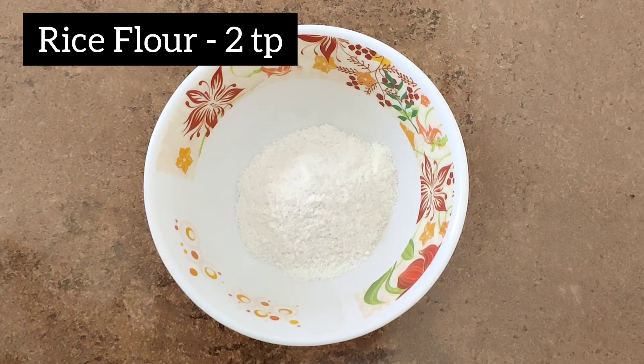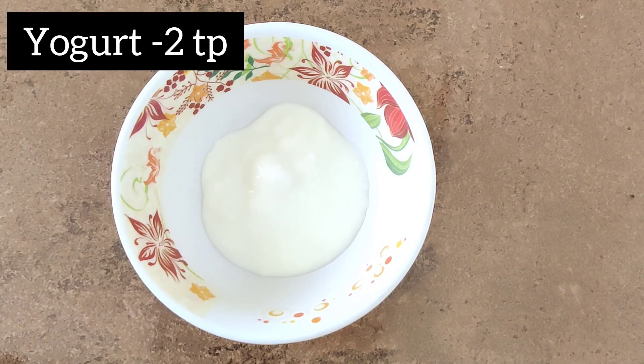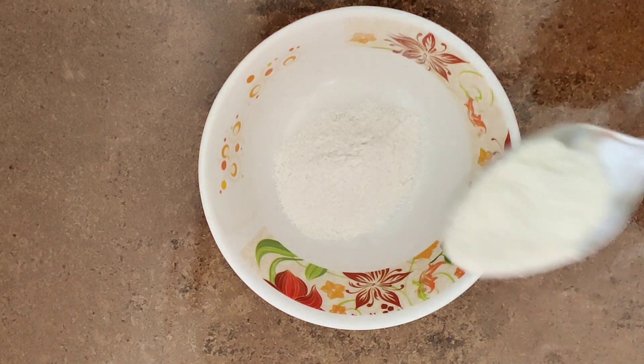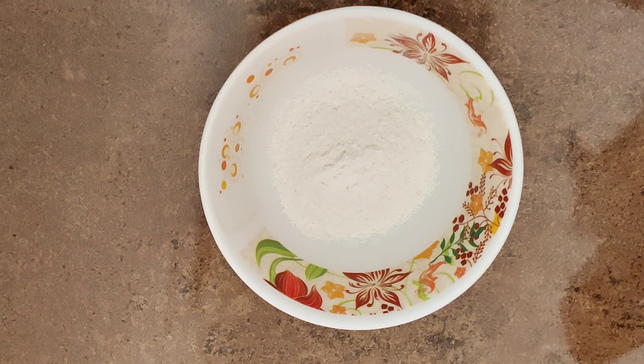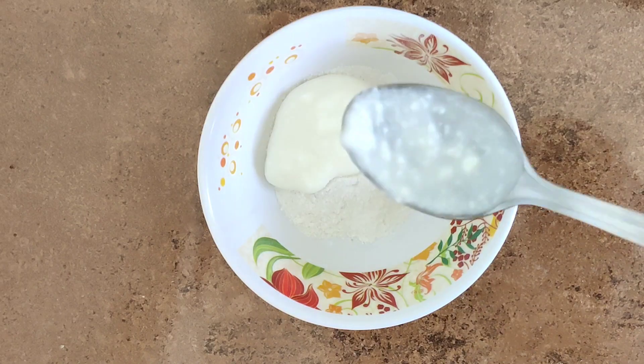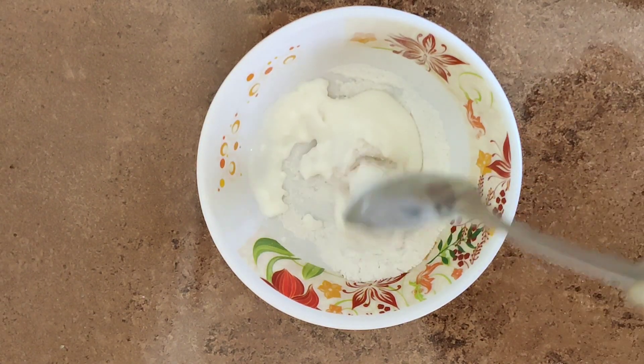Firstly you need to take some rice flour — that means akki hittu — and next you need to take yogurt, that is mosaru. I am going to add two tablespoons of rice flour into an empty bowl, and then on top of it I'll add two tablespoons of yogurt and mix them well.